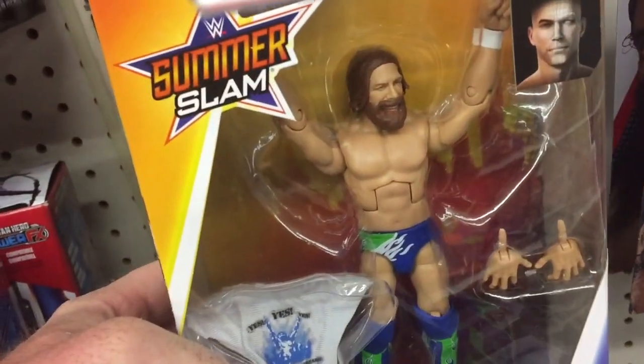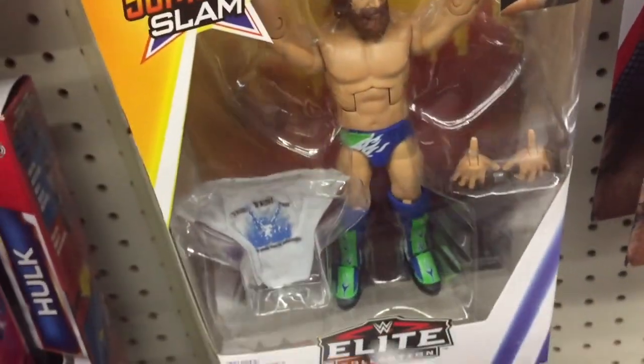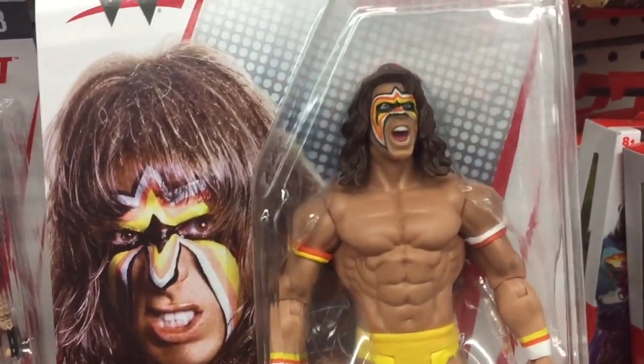Brie Mode right there — remember her SummerSlam match. There's Daniel Bryan right there. He's in the Seahawks colors. He looks like he's a babyface there, but I think that's the attire that he wore when he was doing the whole heel gimmick.